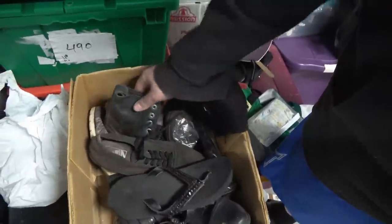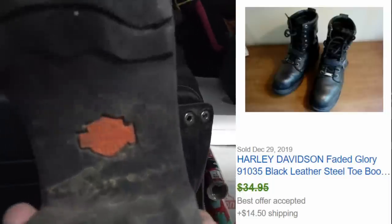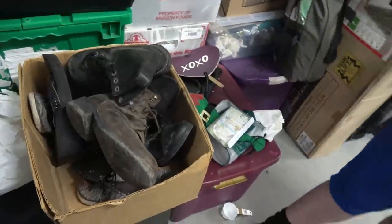We got some used shoes — used and abused. These shoes have seen better days. Those are Harley — Harley Davidson made shoes? You might be able to clean them up. Most Harley things are expensive. But they're beat up so we're just going to set it aside.